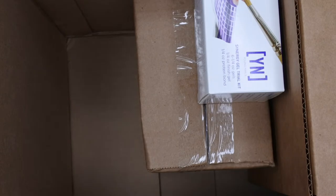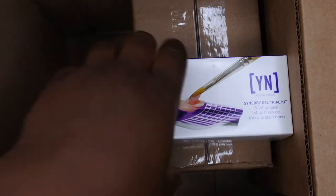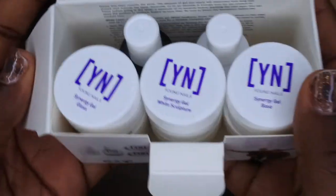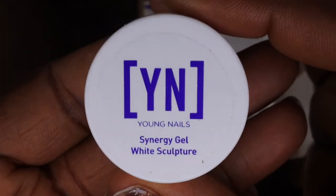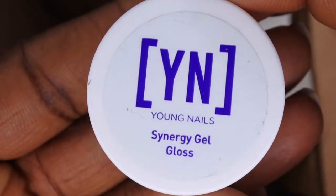So that's the Citrus Sugar cuticle oil. Then I was super excited to try more of their gel products because I'm a gel girl, so I went ahead and got the Synergy Gel Trial Kit. I think it was a really great value — on sale for about $15. With this kit you get to try out their popular Synergy Gel products. It includes the Synergy Gel White Sculptor and the Synergy Gel Base.